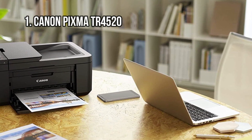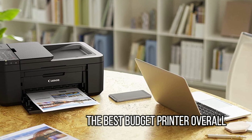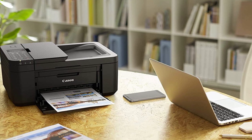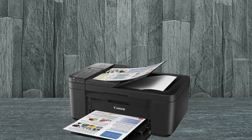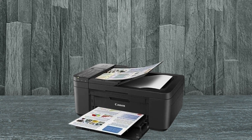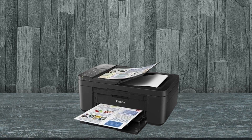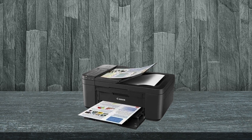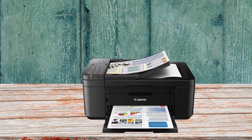At number 1: the Canon PIXMA TR4520, the best budget printer overall. The compact, cubic design of the PIXMA TR4520 takes up less footprint than necessary, yet it gives you all the functions you'd need to run a home office — print, copy, scan, and fax. With support for Wi-Fi, Apple AirPrint, Mopria Print Services, and Google Cloud Print, you can print wirelessly from almost any device, including iOS and Android smartphones and tablets, as well as Chromebooks. Also handy is two-sided printing to save paper and an automatic document feeder to easily scan or copy.